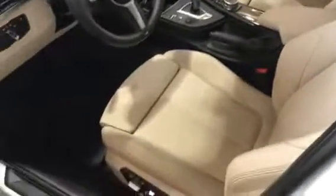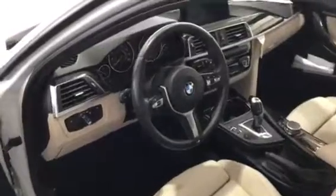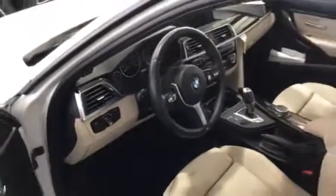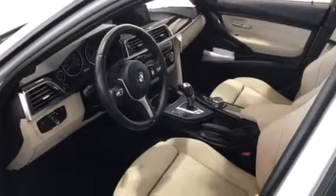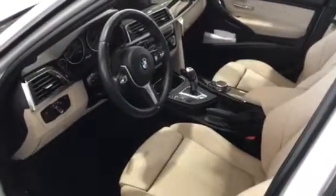This particular car has the M Sport package, so you get upgraded leather, wheel, and seating. Again, my name is Timothy Chesnett. Hope to hear from you soon.